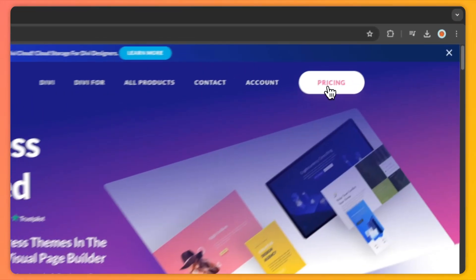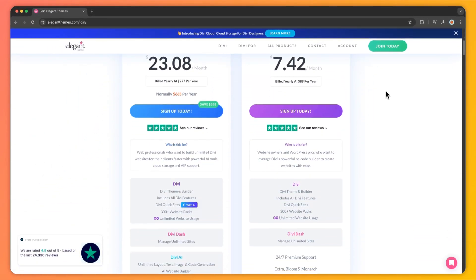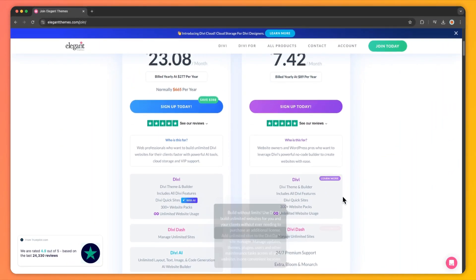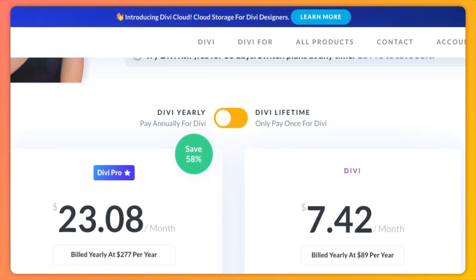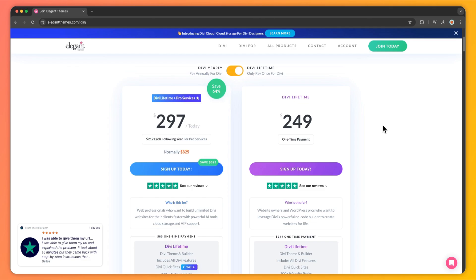To unlock the power of Divi Dash, all you need is a Divi membership. With any Divi license, you can get access to Divi Dash for free and start managing your WordPress websites effortlessly. Divi offers several membership options. The basic plan starts from $89 per year, giving you access to Divi Dash and a range of powerful tools. If you need lifetime access, you can get it for a one-time payment of $249. Once you have your membership, here's how you can add websites to Divi Dash.